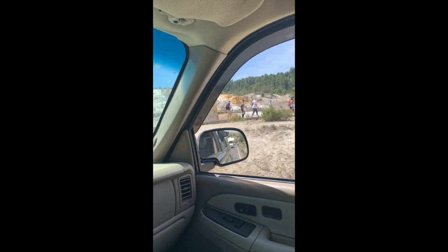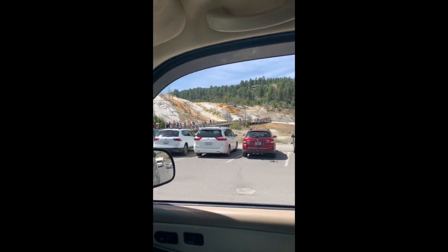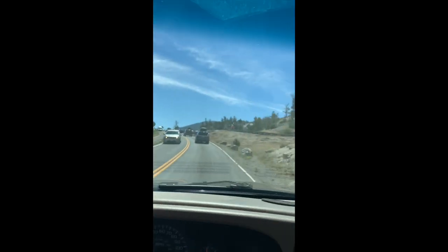Mammoth Hot Springs right there. The smell of sulfur is just overpowering in places like this. After about 20 minutes sitting in traffic so all these fine people can get a look at those elk, we're out of there.